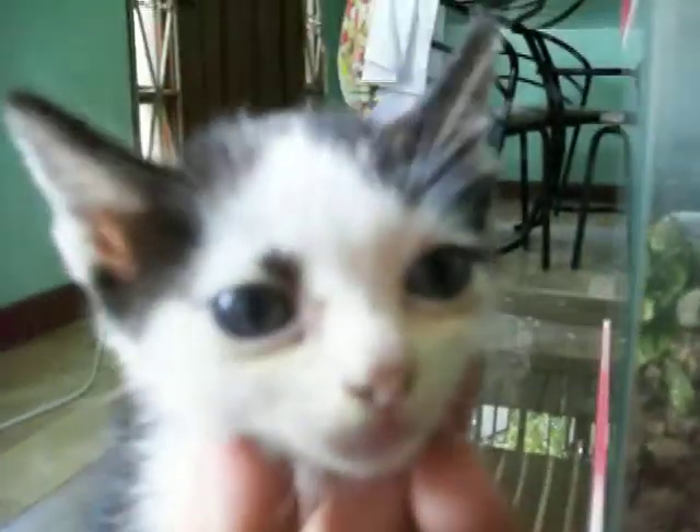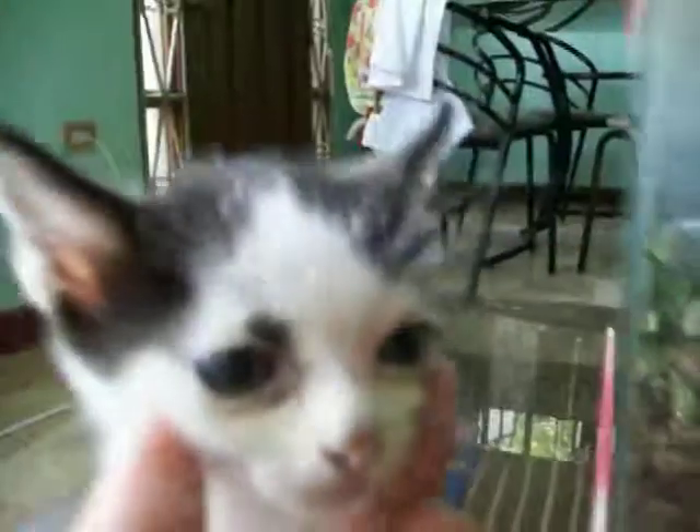I'll show you a face. Look at that — isn't that a funny face? This kitten is so small, but it looks so old. Look at that face. Say bye. Bye, bye guys.